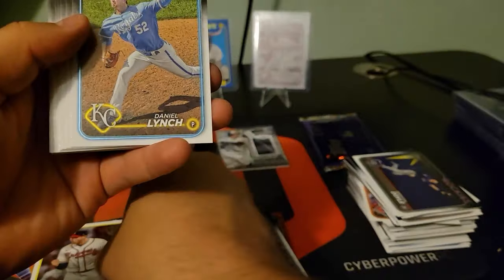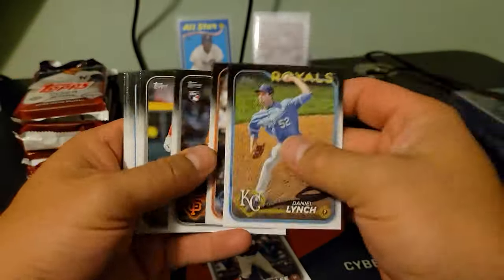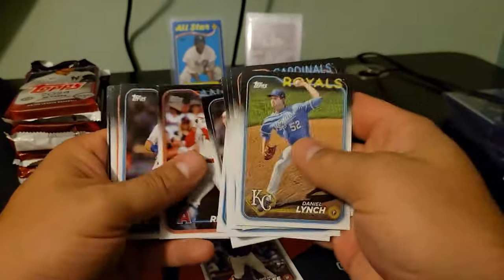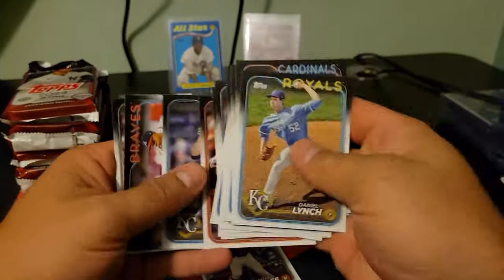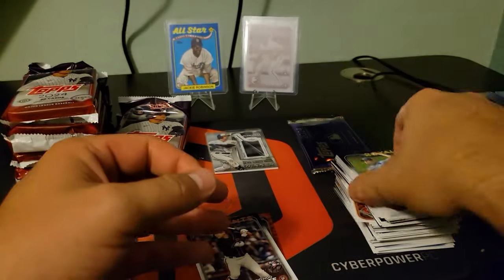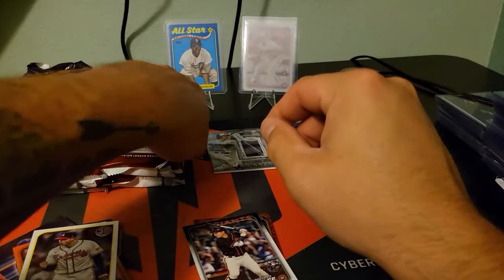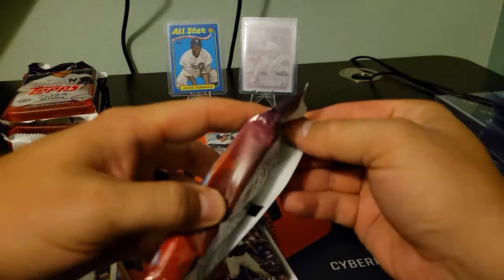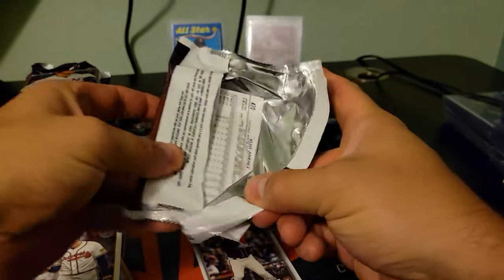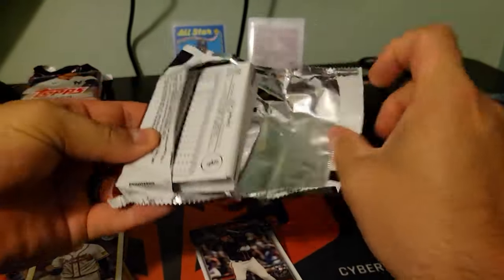Austin Riley on the throwback. Those blue borders are tough pulls too — they have other border colors that are actually numbered and obviously harder pulls, but I still don't see those blue borders come out very often and they are gorgeous. That's a cool color match there for the Brooklyn Dodgers.